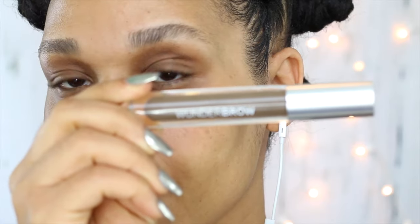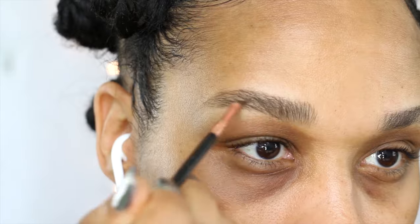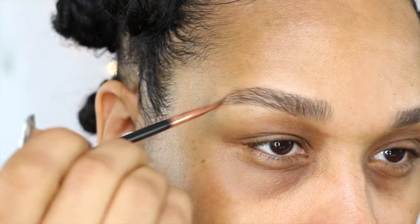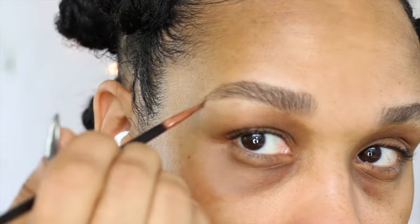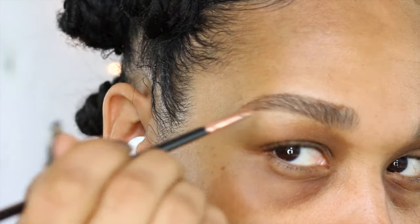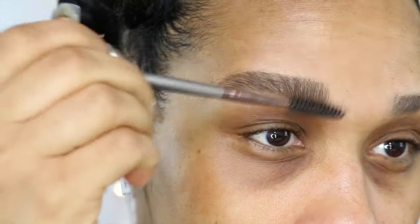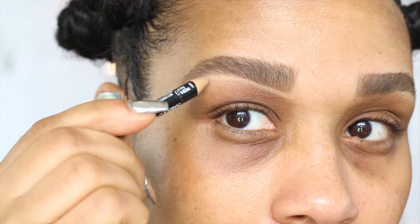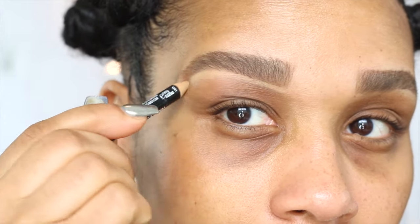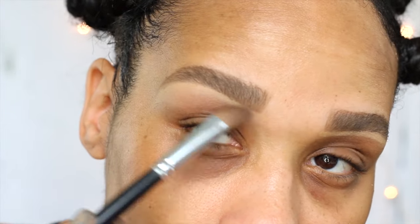Now let's get started with the makeup. I'm starting with my brows, and today I'm applying Wonder Brow with my Sigma E06 eyeliner brush — it gives me the most hair-like strokes, so I love it to apply. Then I'll brush it out with my spoolie to make it look a little more natural, and define it using this Heart Candy Concealer Pencil. Then I'll blend that out and get started with my face makeup.